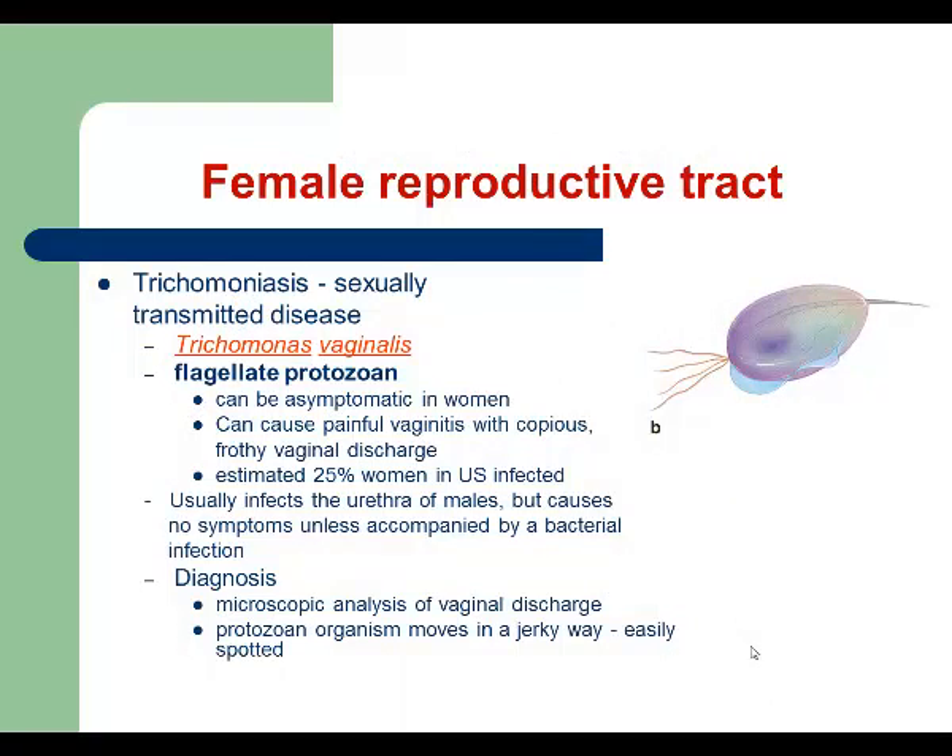The last infection affecting the female reproductive tract is a protozoan infection caused by Trichomonas vaginalis. This is one of those sexually transmitted infections caused by Trichomonas vaginalis, which is a flagellate protozoan. About 25% of infected females are asymptomatic. A long time ago, we believed Trichomonas vaginalis could be part of the normal vaginal biota, but today we know it is 100% a pathogen.